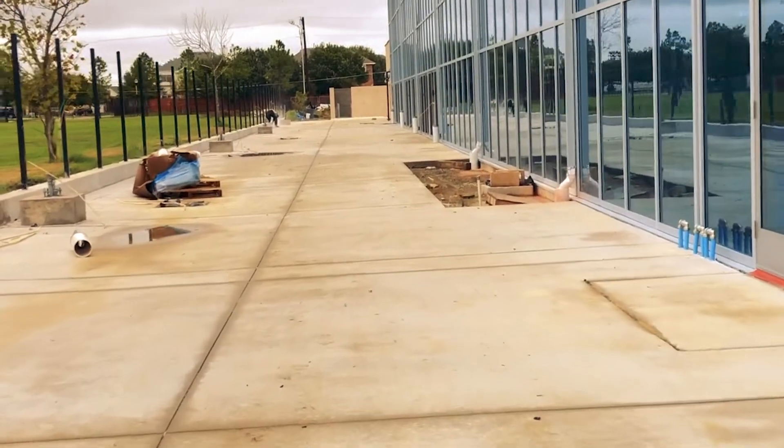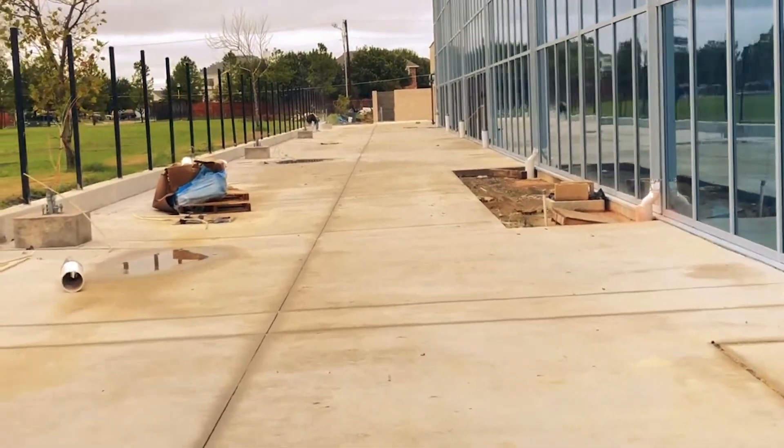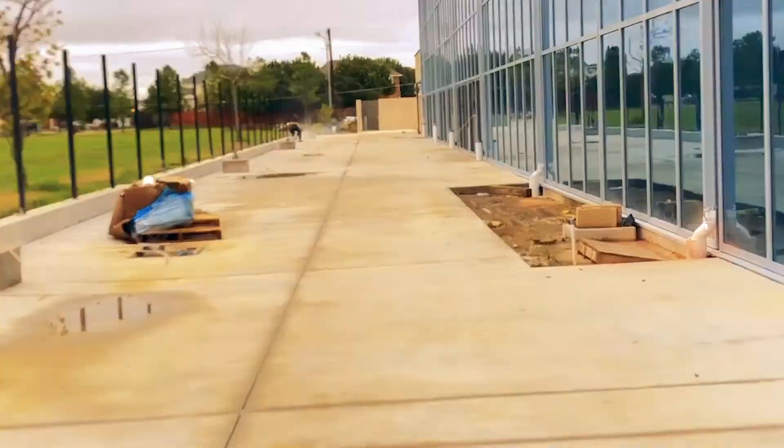We are now in the back of the Cove, and in this area there's going to be a patio with lots of comfortable seating for you to hang out and relax during the warmer months.